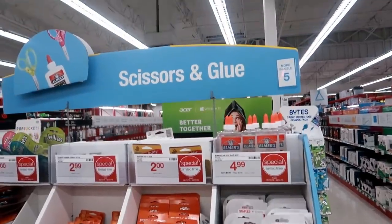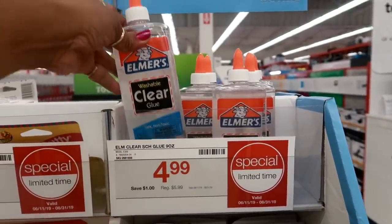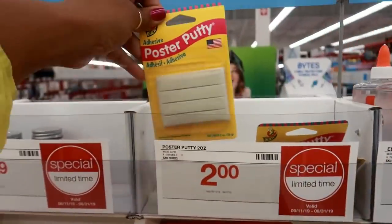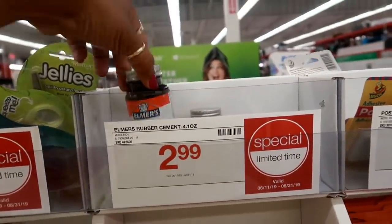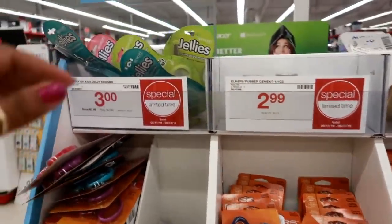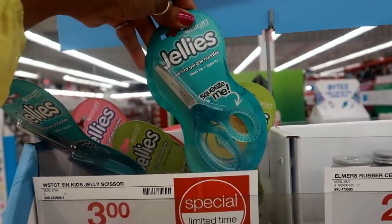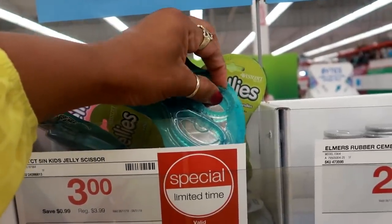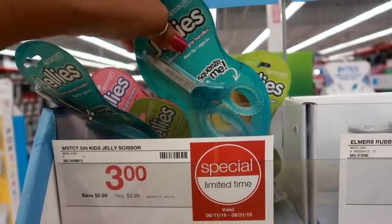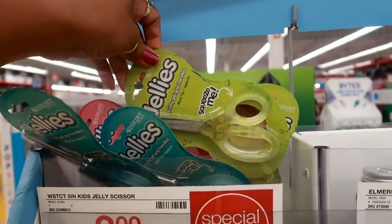Over here you got a bunch of scissors and glue — $4.99 for the clear, which is the 9 fluid ounce. Poster putty $2.00. Rubber cement $2.99. Oh, what are those? The Westcott — jelly, squishy gel grip handles. $3.00. They say squeeze me. Those are like jelly — that's cool. They got different colors. I like that green.